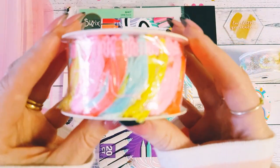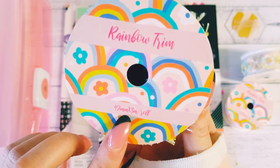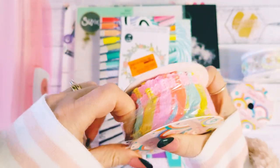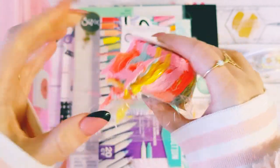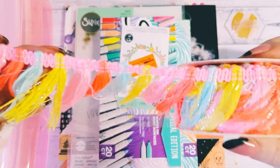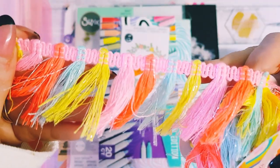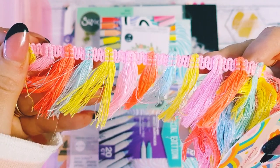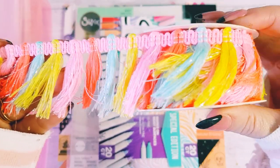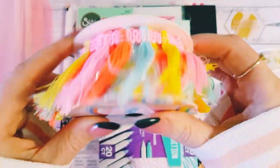Then I saw this one as well and I thought it was so fun. It comes from the same company — Rainbow Trim, 42 millimeter by a three meter roll. It's like a beautiful rainbow tassel trim. Look at those colors — I thought it was so fun, it'd be really fun to add to a project. Love those rainbow colors, so pretty.